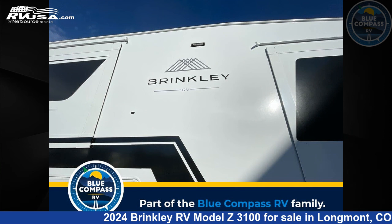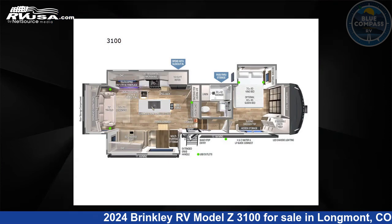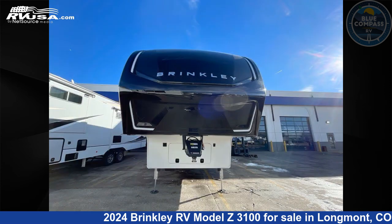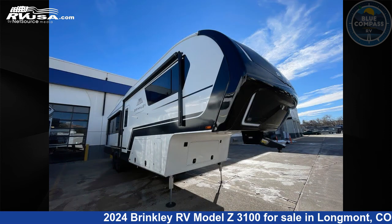This 2024 Brinkley RV Model Z3100 is a fifth-wheel RV. It is located in Longmont, Colorado, 80504 and is offered for sale by Blue Compass RV Longmont.